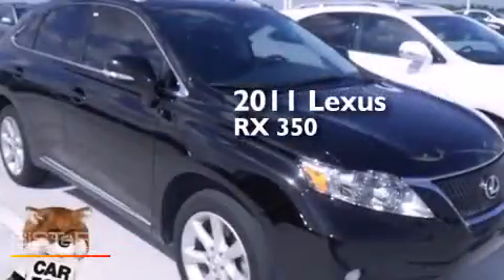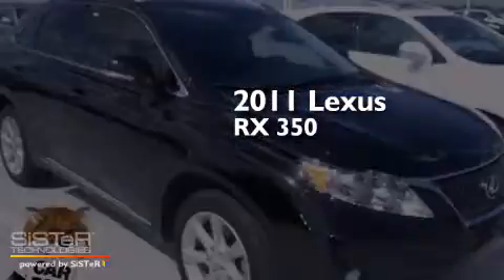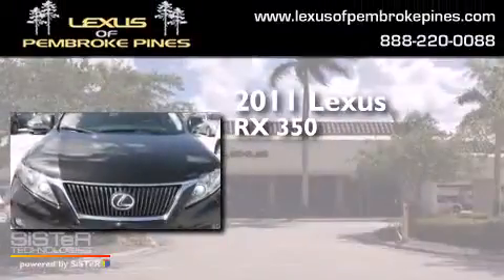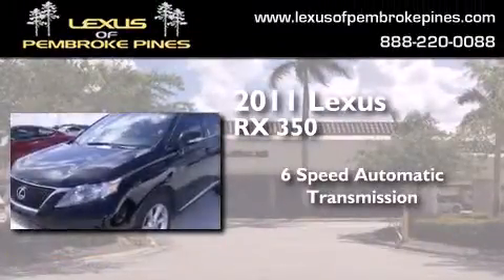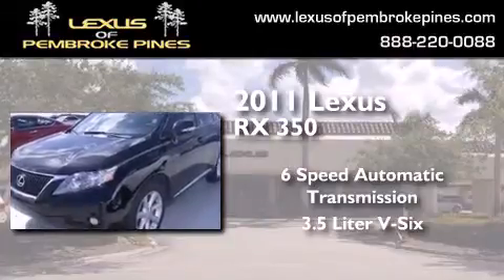This is a 2011 Lexus RX 350. This crossover has a six-speed automatic transmission and a 3.5 liter V6.